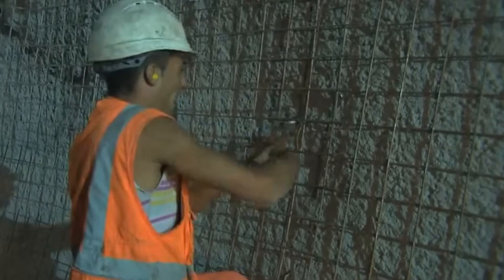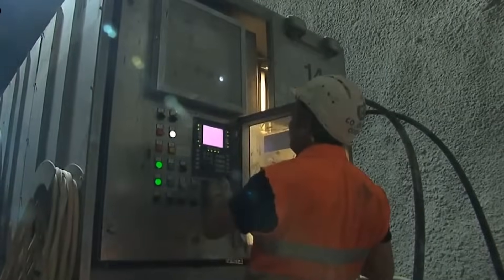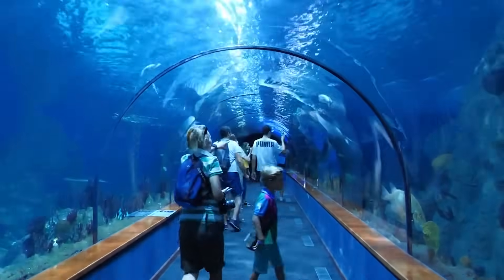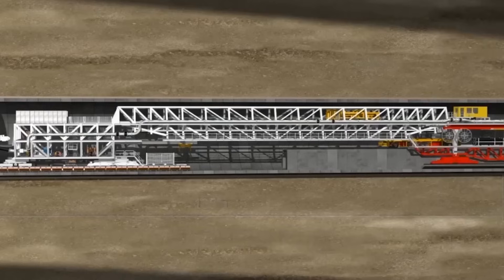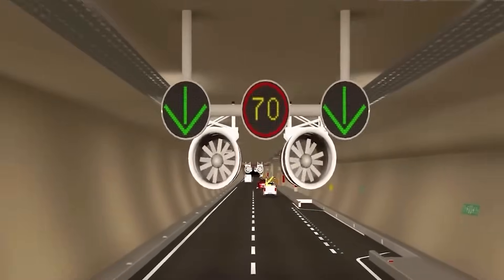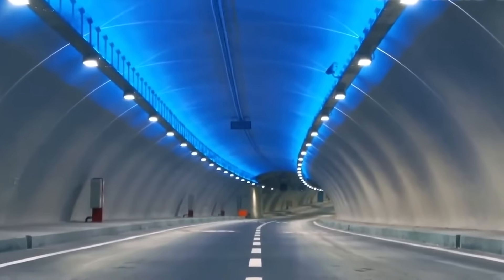Maintenance of underwater tunnels is crucial to ensure their longevity and safe operation. Dedicated teams are responsible for regular inspections, upkeep, and repairs. They monitor the structural integrity of the tunnel, including its lining, supports, and drainage systems. Advanced technologies such as sensors and monitoring systems are employed to detect any signs of deterioration or potential issues. Regular cleaning is also essential — specialized equipment and teams are deployed to remove sediment, marine growth, and debris that may accumulate over time, maintaining optimal conditions within the tunnel.